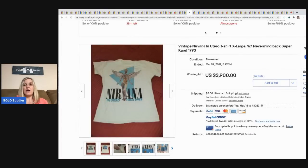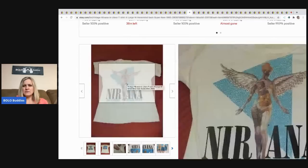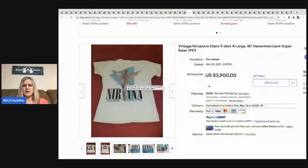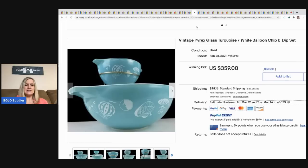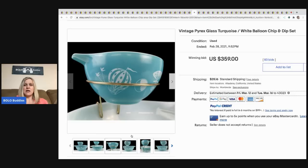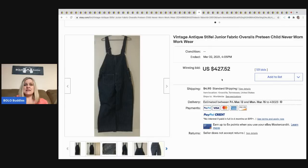The next item that sold is this Nirvana In Utero t-shirt — super rare. It sold for $3,900 plus shipping. The next item is this vintage Pyrex glass turquoise white balloon chip-and-dip set, sold for $359, buyer paid shipping.